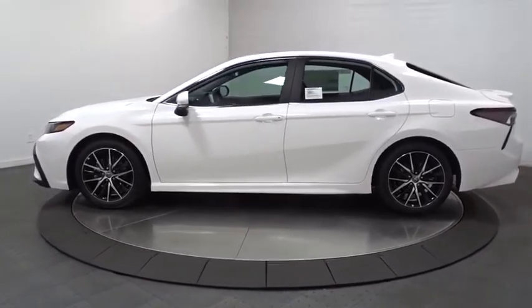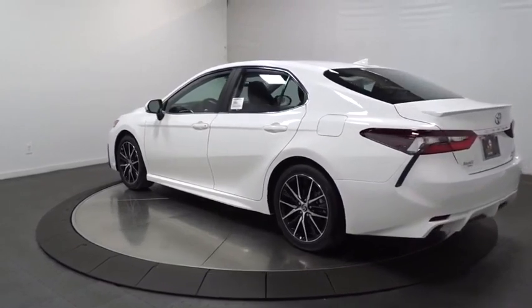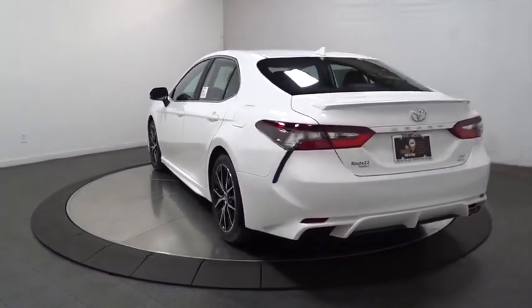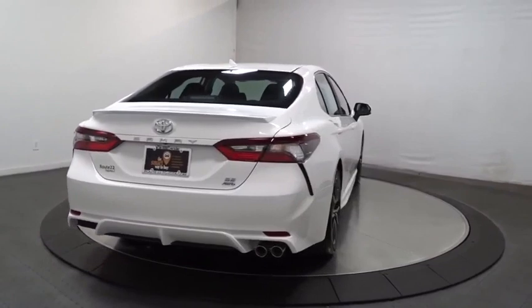Here are some of this vehicle's great options: backup camera, keyless entry, trip computer, clock, brake assist, tachometer, outside temperature gauge, automatic air conditioning, engine immobilizer, and body color door handles. This beauty is sure to make you the talk of the neighborhood.